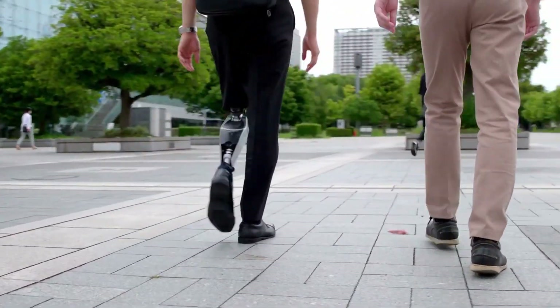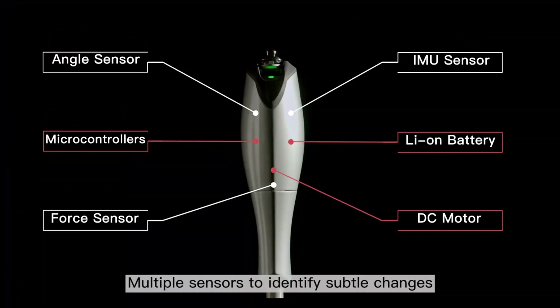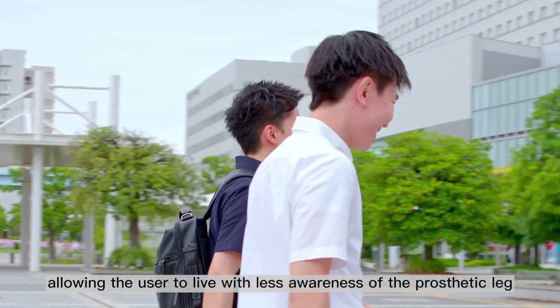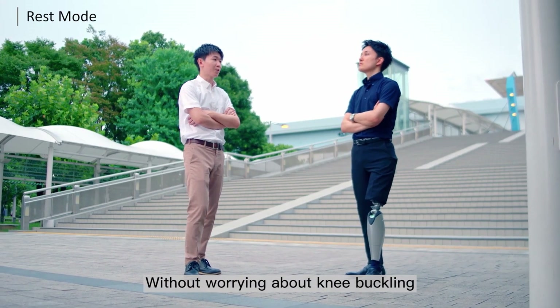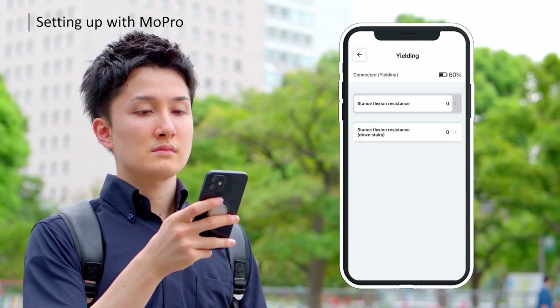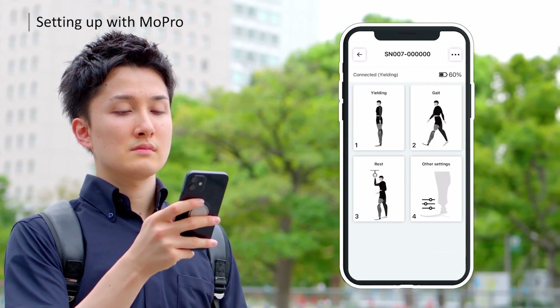It combines the intelligence of a microprocessor with the power of a motor, supporting a more natural, fluid gait and greater stability than passive MPK devices. This advanced technology reduces cognitive load and requires less physical effort during walking and sit-to-stand transitions, transforming the lives of amputees with a more natural and effortless mobility solution.